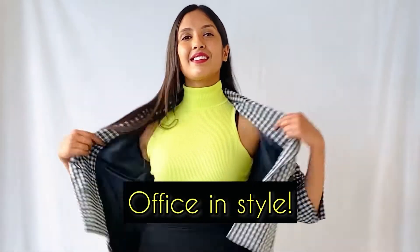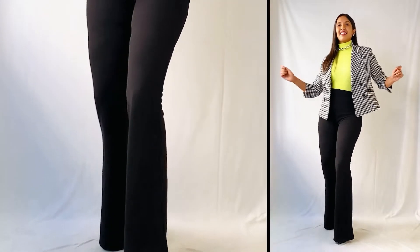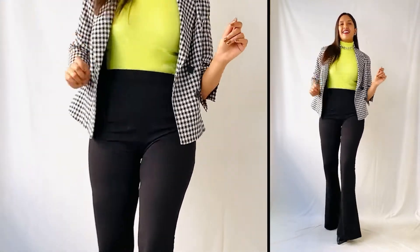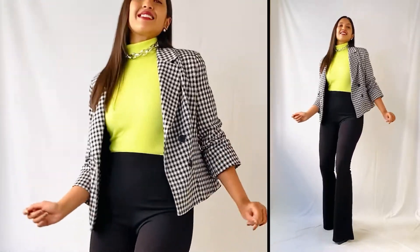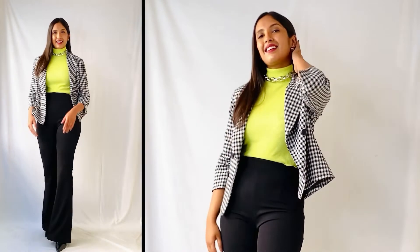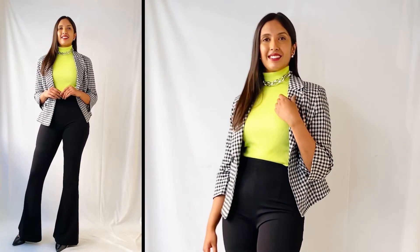The fifth and final look is gonna make you work ready. Here I wore the turtleneck top as it is and took a gingham blazer on top of it, paired it with a pair of black flared pants, and to accessorize, I wore a silver choker and a pair of silver studs. For footwear, I chose to wear a pair of black heels and the look was complete. This outfit is gonna make you look super fashionable at work and you'll feel like you can conquer the entire world when you wear it. And this is one of my favorite looks from the video too.